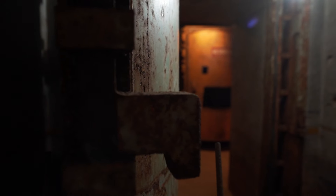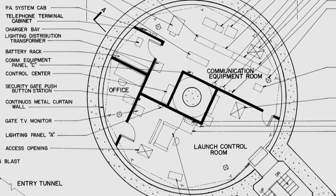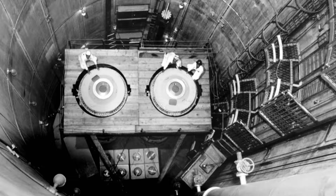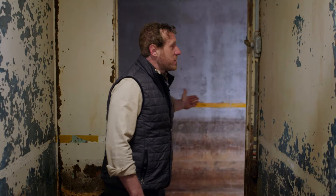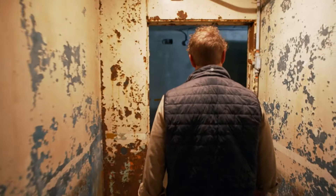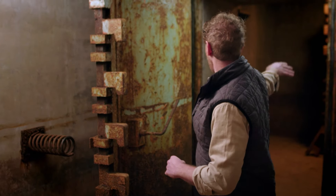The high-security underground complex was spread over 12 floors, with a launch control center connected via a tunnel to the main missile silo. As you would come down the staircase, first you would come to what is known as the entrapment area. You would be buzzed in with electronic locks, and once this door was shut, you would pick up a phone, look into a camera, and say the password to be able to get in. If you said the right password, the next door would be electronically unlocked.